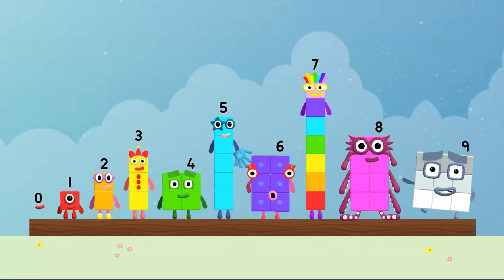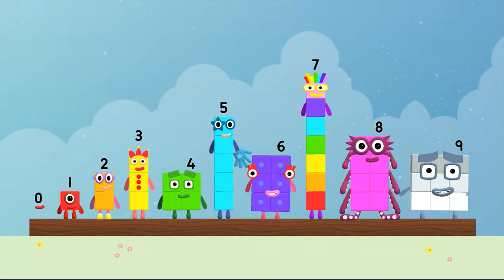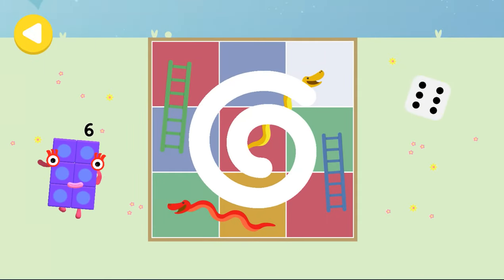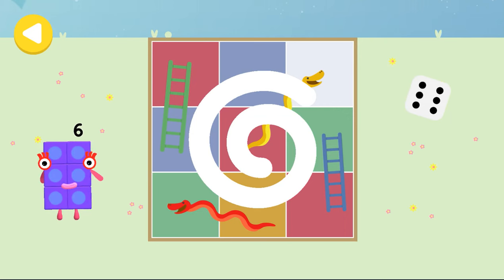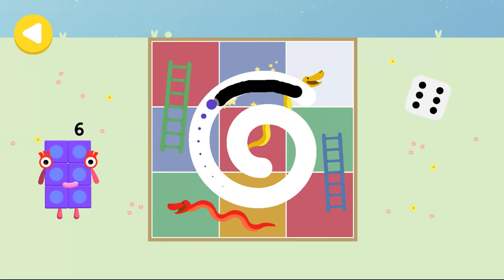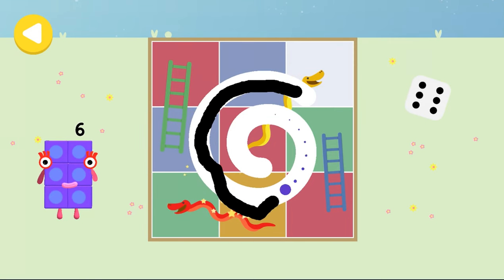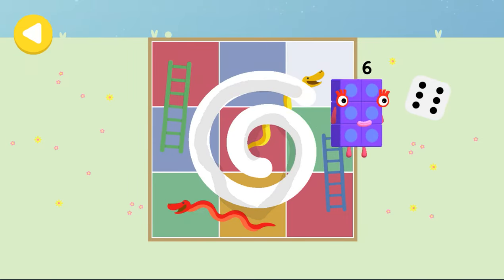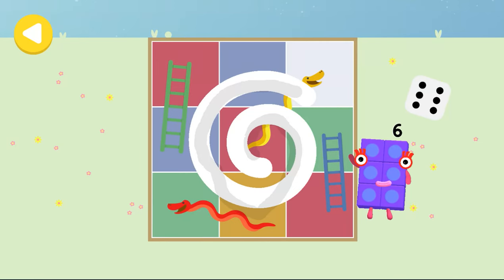Six. Hello. Can you help number block six place snakes and ladders on her way home? Trace the line and help the number block get home safely. Well done. She's on her way. She's nearly home. You've done a great job of helping her.